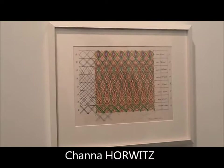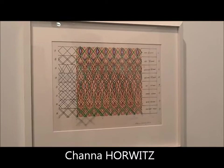This one — I want you to make a lecture of this one. This is the Chanel Horvitz, a wonderful artist that I adore.